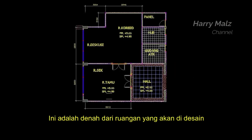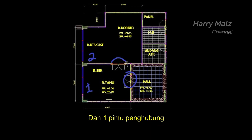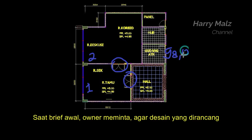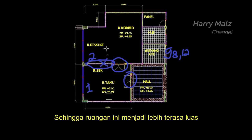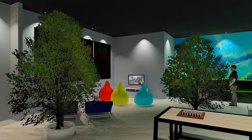Ini adalah denah dari ruangan yang akan didesain. Ruangan ini terbagi menjadi dua dengan satu pintu utama dan satu pintu penghubung. Ruangan ini memiliki luas 98,12 meter persegi. Saat brief awal, owner meminta agar desain yang dirancang menghilangkan sekat pembagi ruang, sehingga ruangan ini menjadi terasa lebih luas. Desainnya bisa kita lihat pada desain 1, 2, 3 berikut ini.